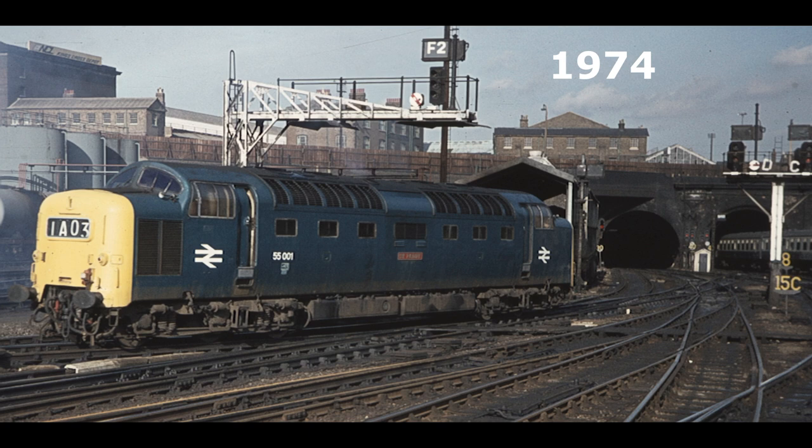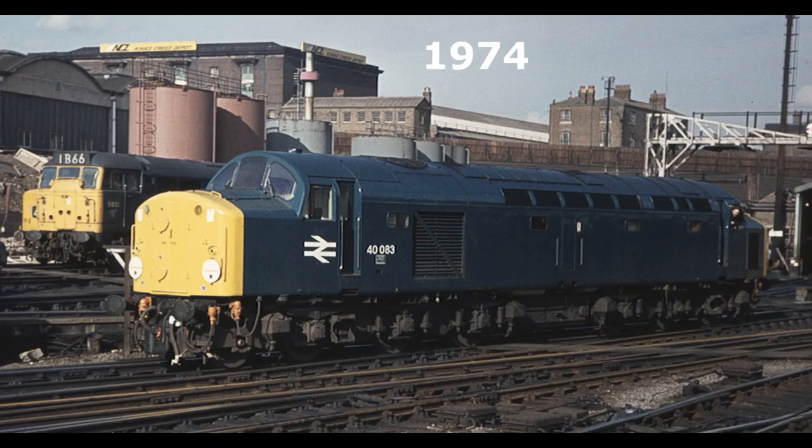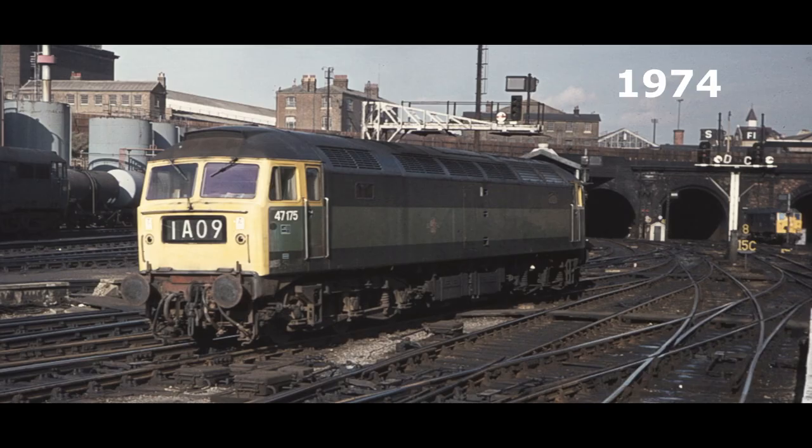My selection includes a Deltic, used on the crack East Coast Main Line expresses; a Class 40, sometimes used on the Grimsby services; and one of the ubiquitous Class 47s, this one in the two-tone green I always liked. You can also notice a Class 31 lurking in the background.